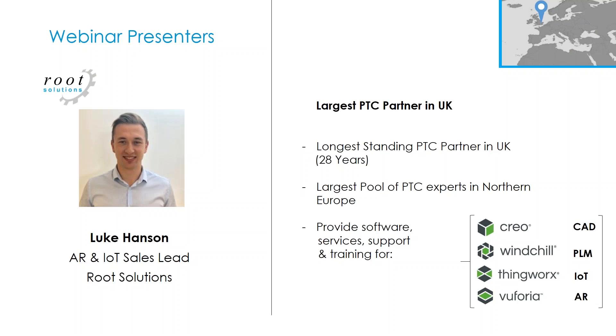So we're going to get started. I know we have some new names and new faces on the webinar today, so very quickly, just to introduce Root Solutions. We are the largest PTC partner in the UK and the longest standing as well. We provide software, services, support, and training for PTC's full software portfolio — Creo, Windchill, ThingWorx, and Vuforia. I'm Luke Hansen and I look after augmented reality and IoT at Root Solutions.